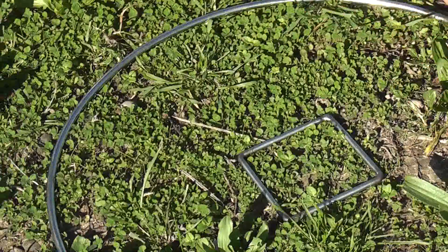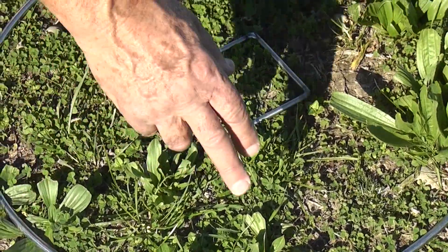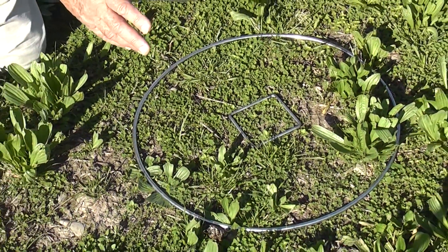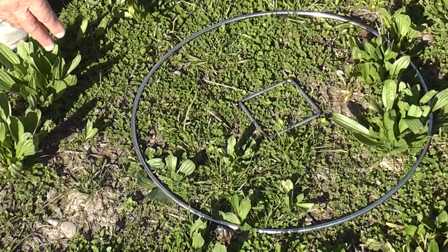If this quadrat here is 0.2 of a metre squared, we've got about five plants there - multiply that by five, there's about 25 plantain plants per metre squared, and probably that's not too bad.